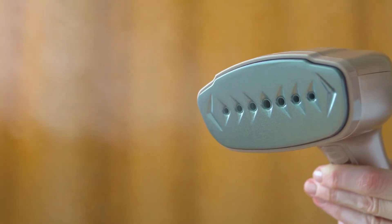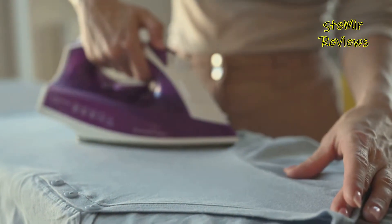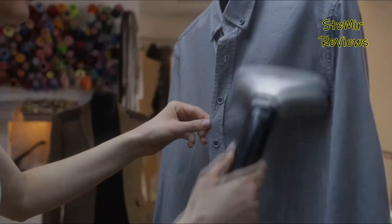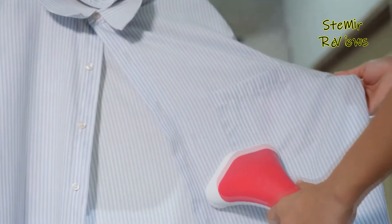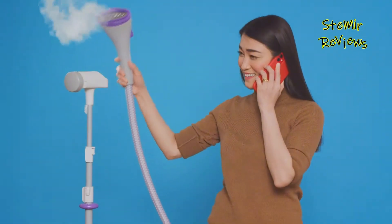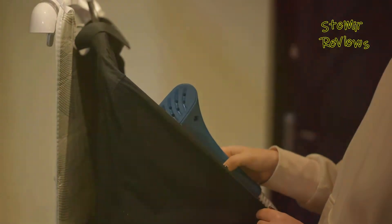Are you tired of battling stubborn wrinkles and creases in your clothing only to have them reappear shortly after ironing? If so, it's time to consider the ultimate solution. In this review, we'll delve into the world of garment care and introduce you to the top contenders in the clothes steamer category. Whether you're preparing for a big meeting, a special occasion, or just want to keep your garments looking fresh, a quality clothes steamer can be your trusted companion.